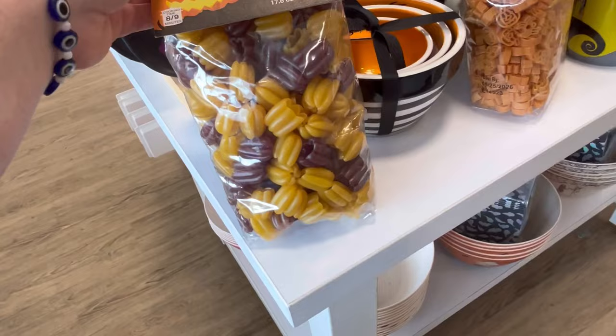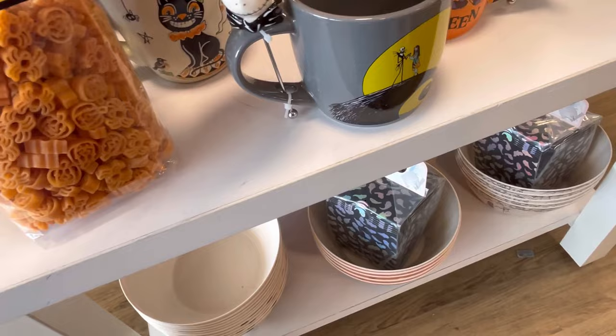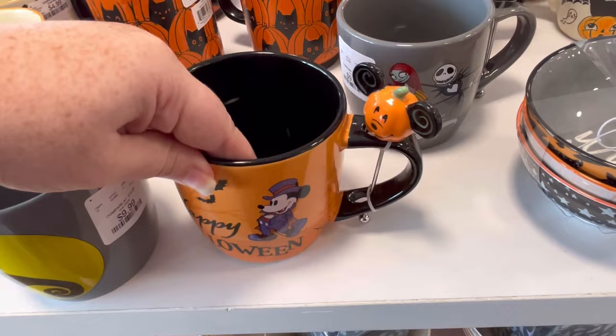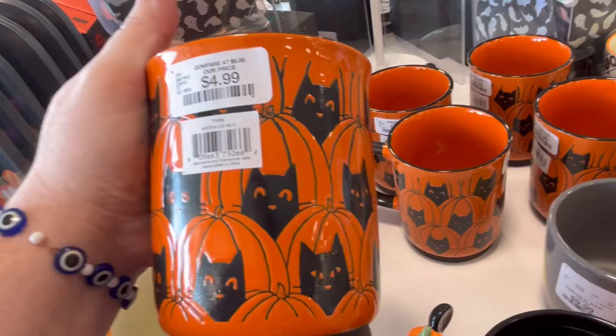This pasta is really cute — the little pumpkin ones. These mugs are adorable. You guys, let me know in the comments below what's on your HomeGoods wish list. Is there anything in this video you're interested in? Are you trying to find the pink ghosties? Hello Kitty Halloween, Disney Halloween, Nightmare Before Christmas — let me know what's your favorite Halloween stuff.